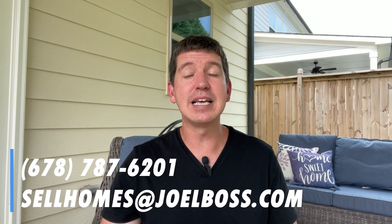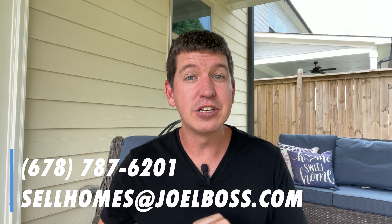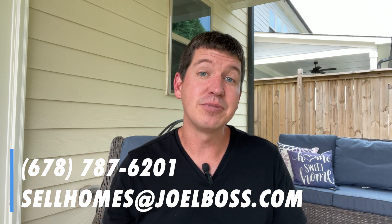My name is Joel. I'm a local realtor in the area, so if you're looking to buy or sell your home now or in the near future, please give me a call, shoot me a text, or send me an email. I'm always happy just to answer questions or have a conversation. My information is below in the description or right here on the screen.